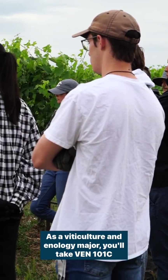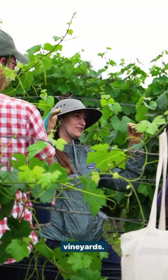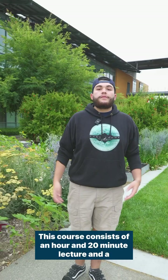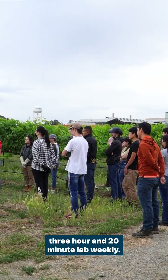As a viticulture and enology major, you'll take Venn 101C, which means you don't have to travel to Napa to learn in the vineyards. Labs for this course are conducted out here at the UC Davis campus vineyard. This course consists of an hour and 20 minute lecture and a 3 hour and 20 minute lab weekly.